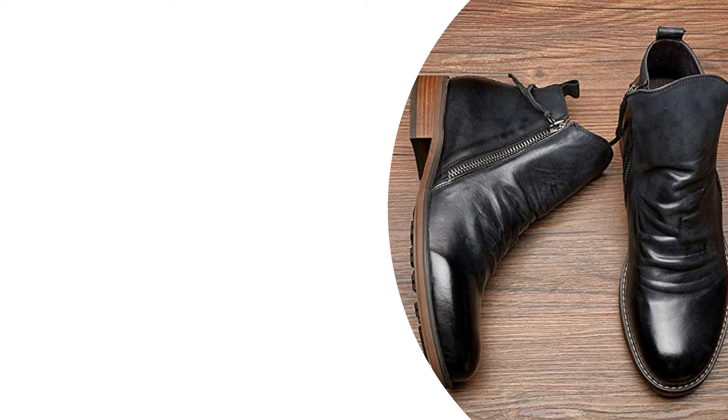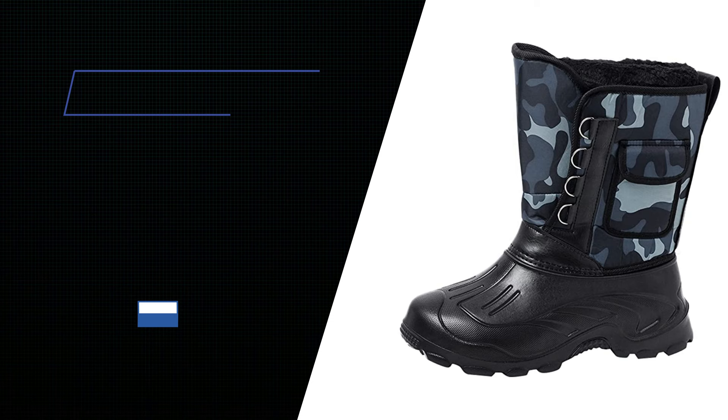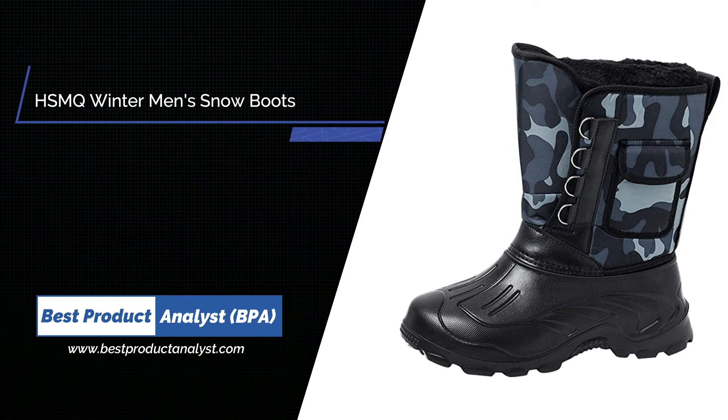Number 5: HSMQ Water Repellent and Velvet Warm High Top Snow Boots. If there are any problems with the product, please email us directly — we will reply and offer a solution within 24 hours.